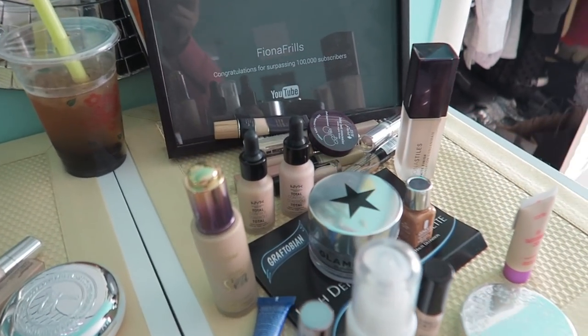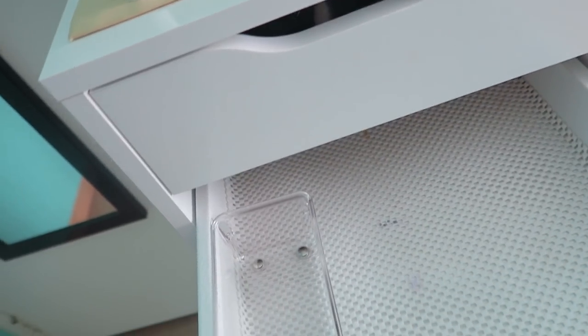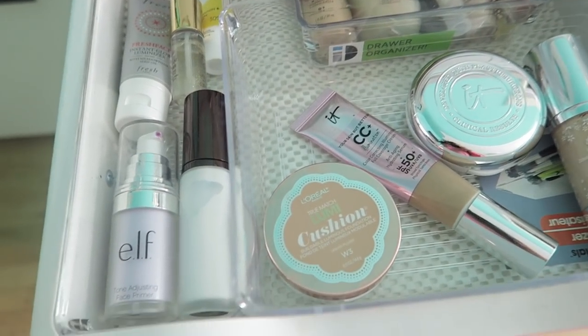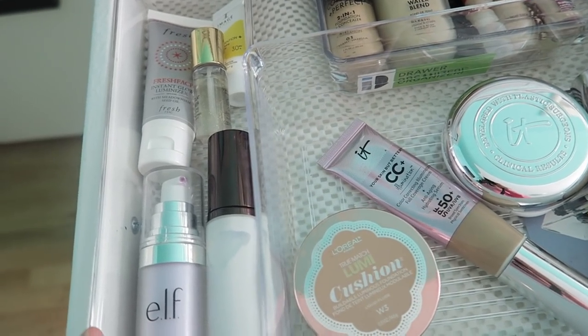I definitely feel like I'm getting rid of more things than I'm keeping, so that is good. I'm going to organize this and I'll be back. This already looks just like 20 times better, so thank you so much for helping me declutter, and bye!